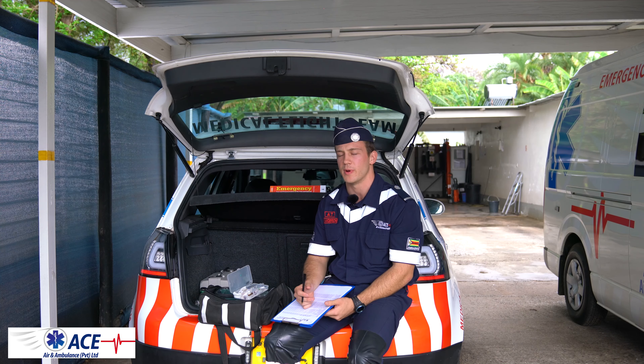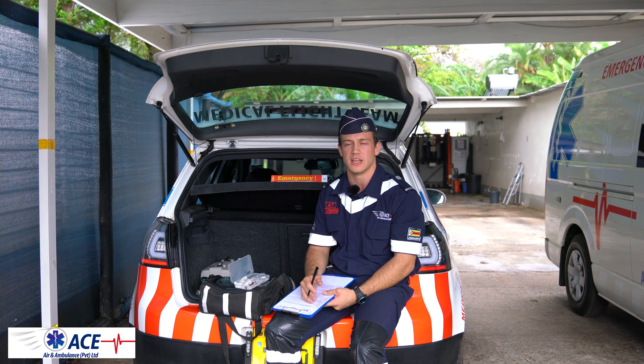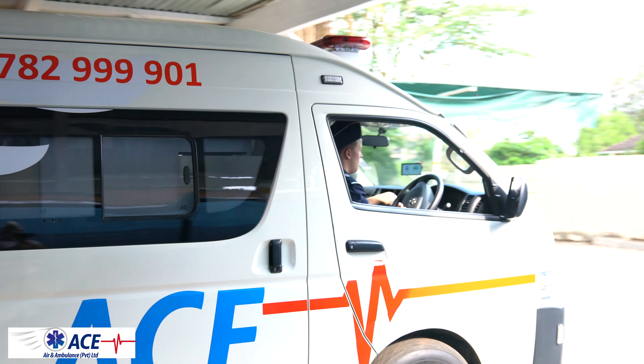I also give out medical advice to clients over the phone when they are waiting for the ambulance. So if you need an ambulance, just call ACE and we are happy to assist.